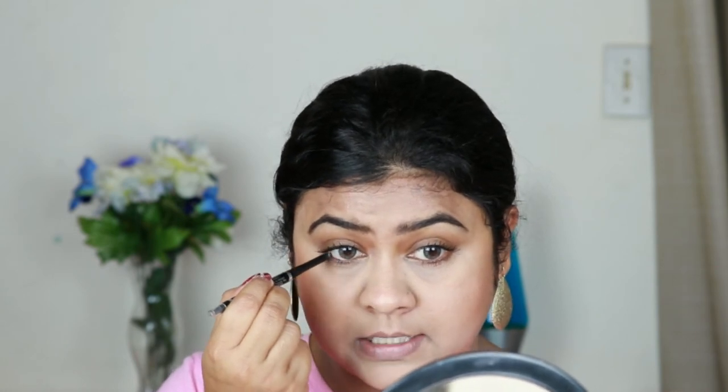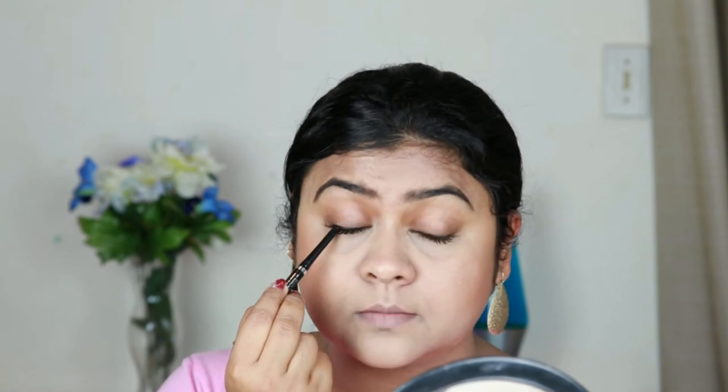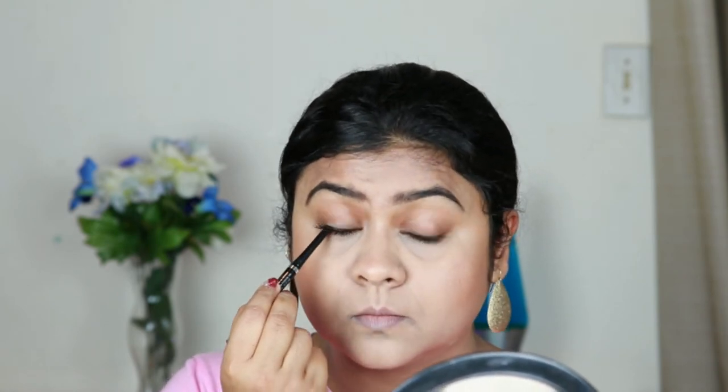If you want to put on a kajal, definitely go ahead and do that, but I won't recommend doing eyeliner or eyeshadow on a day-to-day basis. I'm using this Wet and Wild Gel Eyeliner pencil and I'm just applying it on my waterline as well as tight-lining with it. If you want to skip this step, you totally can.